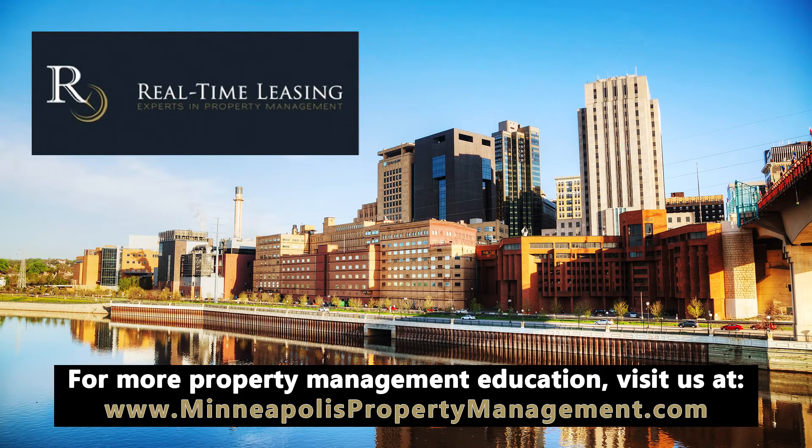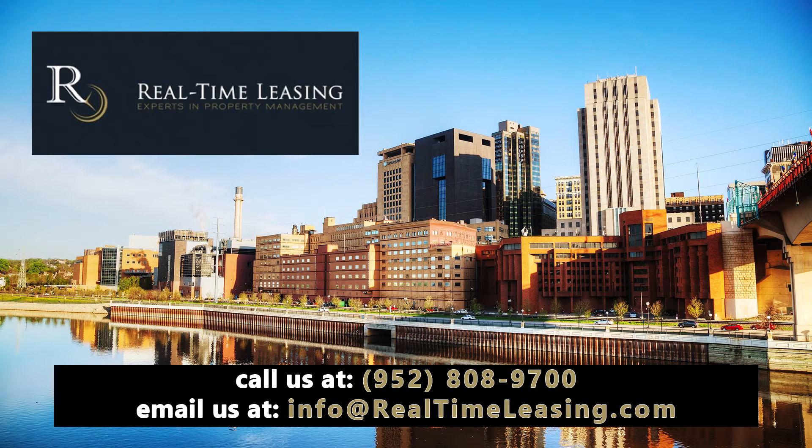Other fees that you should be considering are pet fees, lease renewal fees, management cancellation fees, lease cancellation fees, and the like.